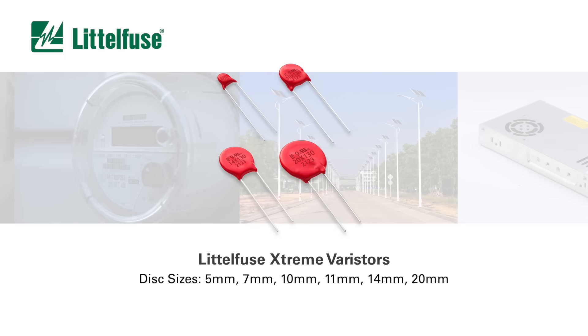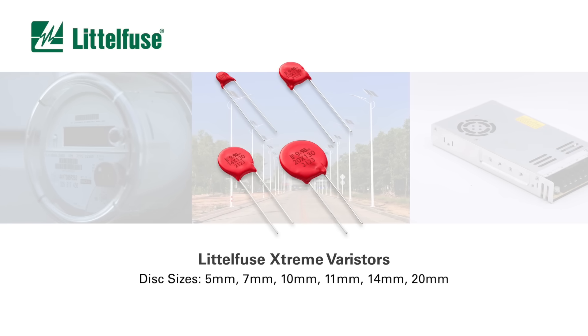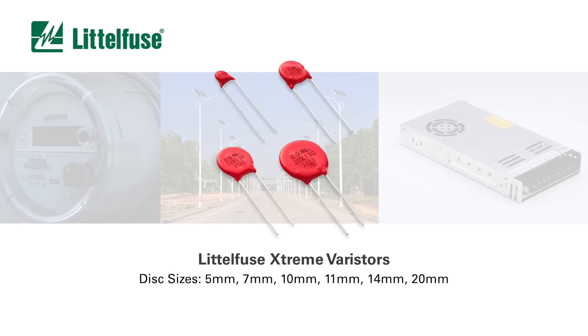Xtreme Varistors are available in six disc sizes with voltage ratings from 130 to 680 volts AC.